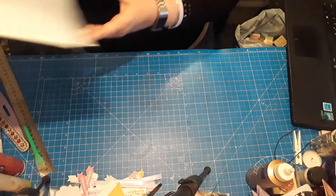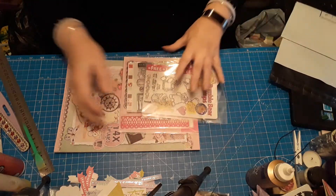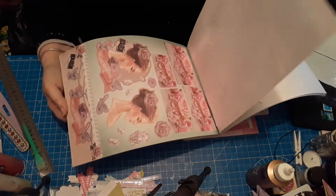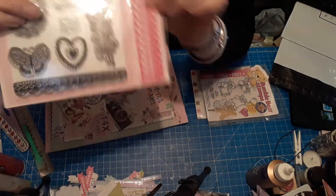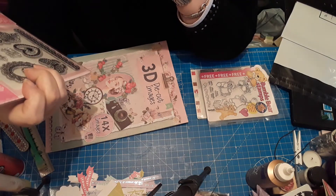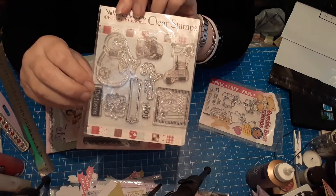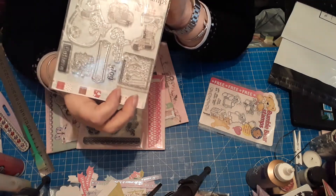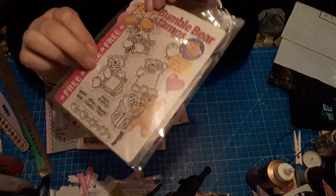I thought I'd do a second prize as well, just because I can. So the second prize includes another pack of die cut images — pretty sure I haven't used any of this one. There's another stamp and embossing folder set; this one says 'congratulations, you are so special' and 'with love.' And then we have some clear Christmas stamps — you've got a snowman, a stocking, and a Santa stamp.